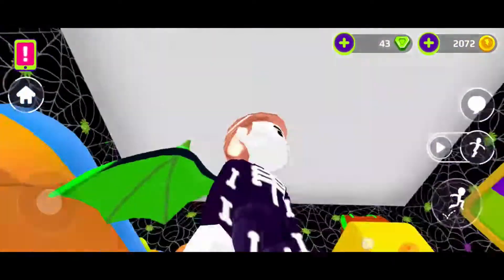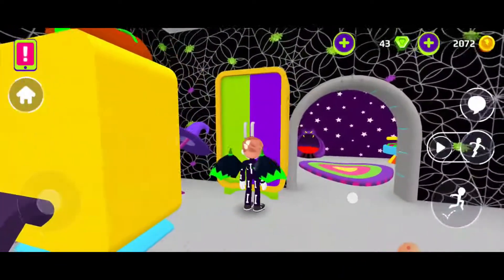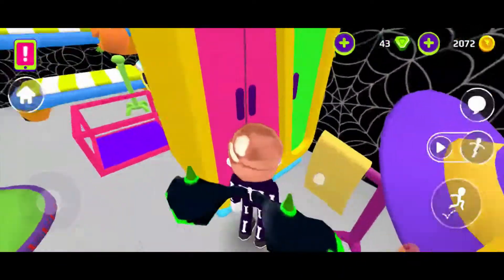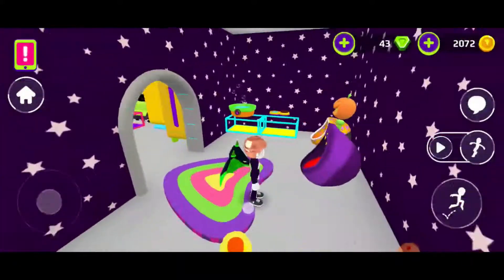Now let's go to his dressing area. This is his dressing area — I think you'll like it. I don't like that hanger at all. He wanted a room only for his pets, so this is the room only for his pets.